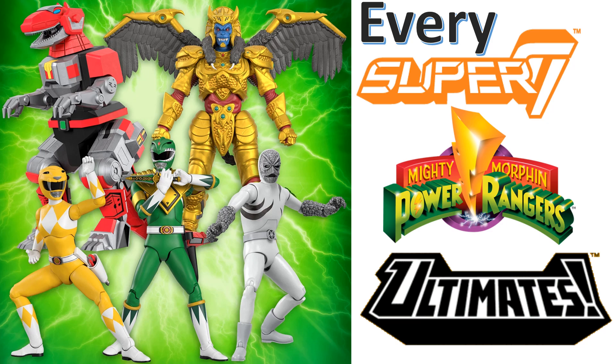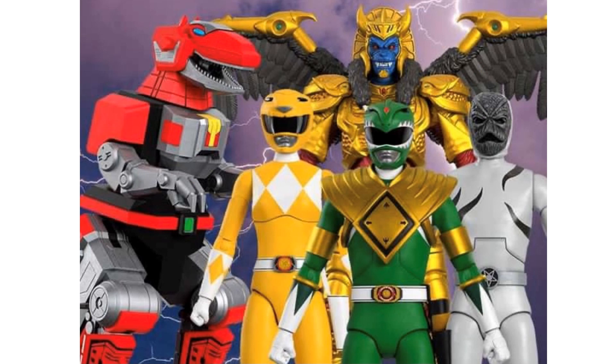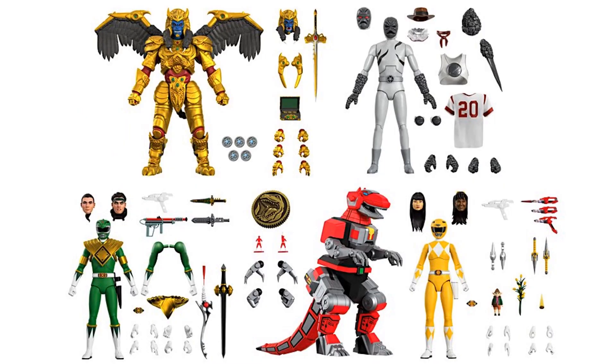With wave one, we're dealing with five figures being released, one of which is a mega figure, which will be really cool to talk about. It's exciting that these are doing so well and that they're expanding the property so much, with Hasbro allowing them to borrow their licenses. We've got Godar, a Putty, the Green and Yellow Rangers, and a dinosaur.